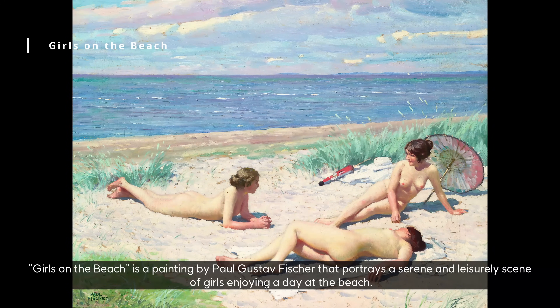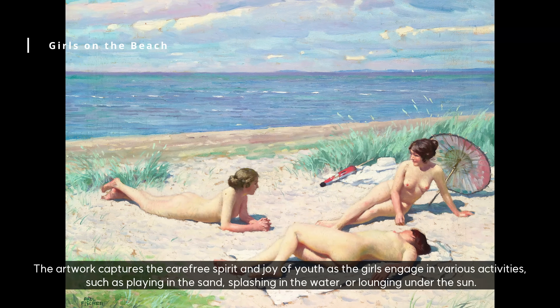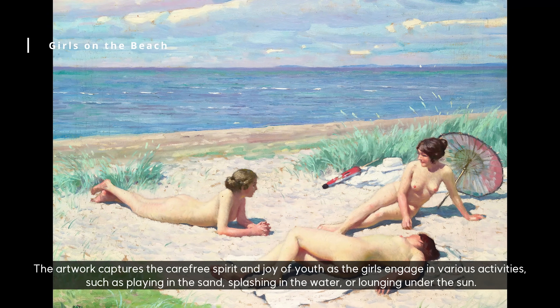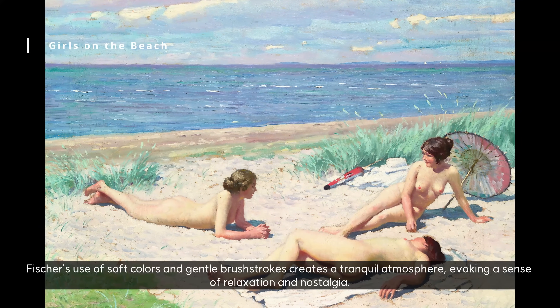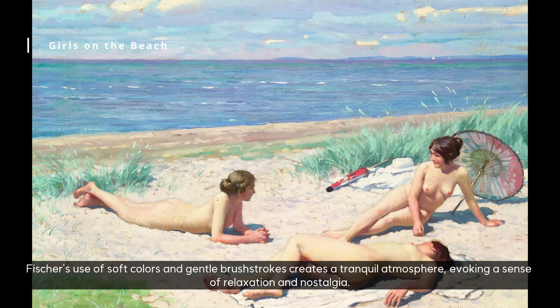Girls on the Beach is a painting by Paul Gustav Fischer that portrays a serene and leisurely scene of girls enjoying a day at the beach. The artwork captures the carefree spirit and joy of youth as the girls engage in various activities, such as playing in the sand, splashing in the water, or lounging under the sun. Fischer's use of soft colors and gentle brush strokes creates a tranquil atmosphere, evoking a sense of relaxation and nostalgia.